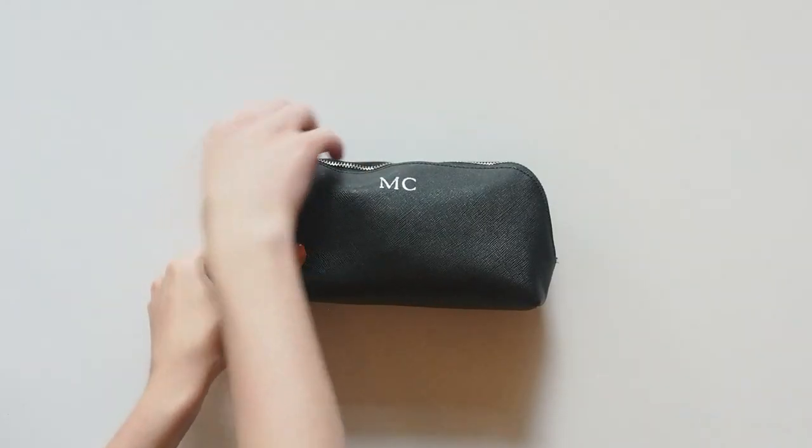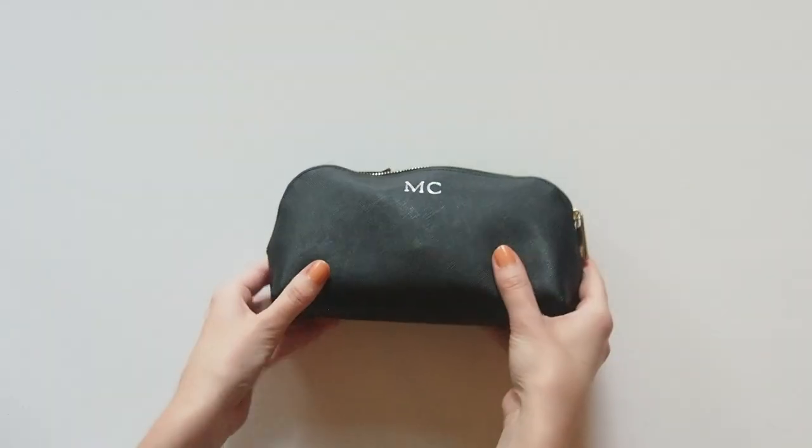Hello there! Welcome to my top 5 makeup products of all time.